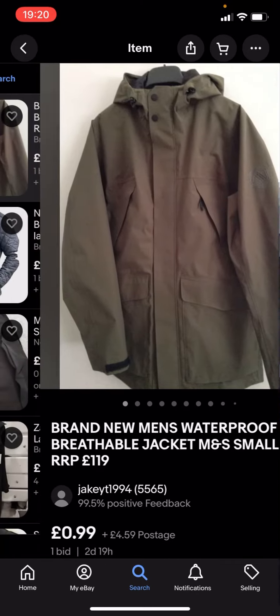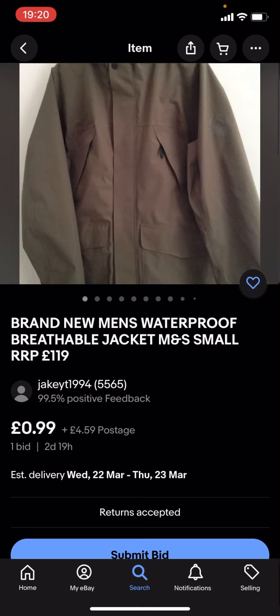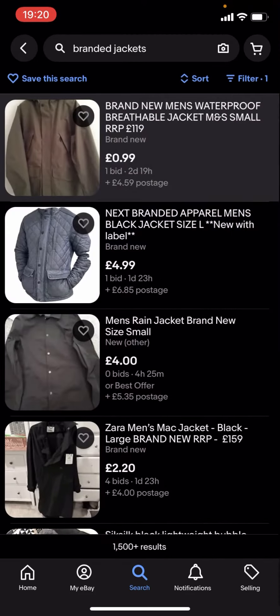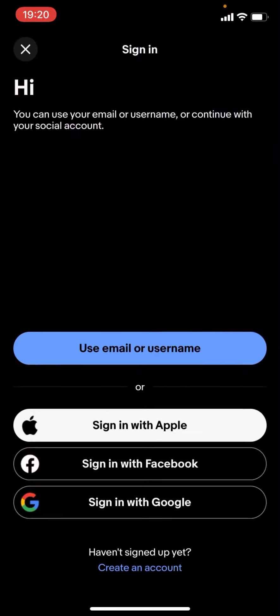These might not be any of the big branded jackets because they're under £5. This one here is £0.99 with £4.59 postage. But the problem with this is that you've got the item price and you've also got the postage as well, which combined is over £5.